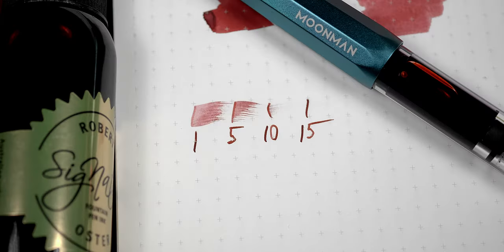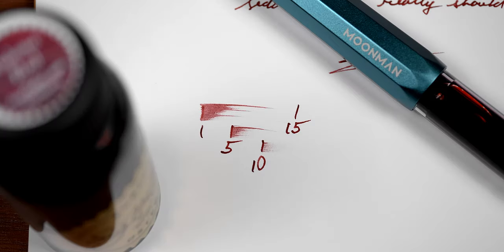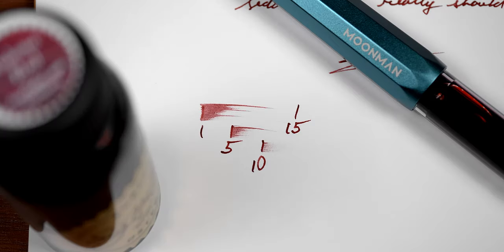Moving on to dry times, you can see here that on Tomoe we're looking at around 12 seconds to dry, and on Rhodia it's very close to the same performance. After the large discrepancy that we had with the Saguaro dry times, this consistency was a very nice reprieve.